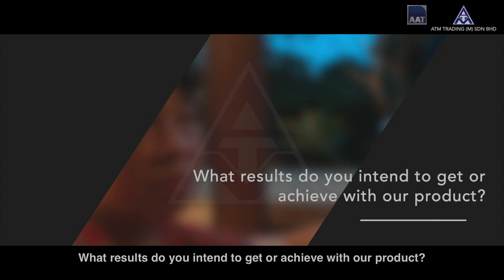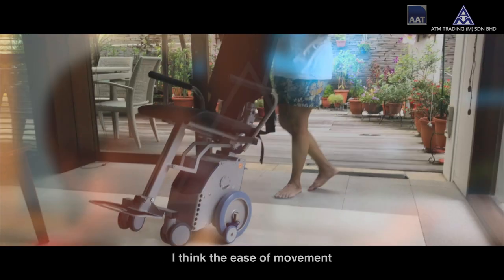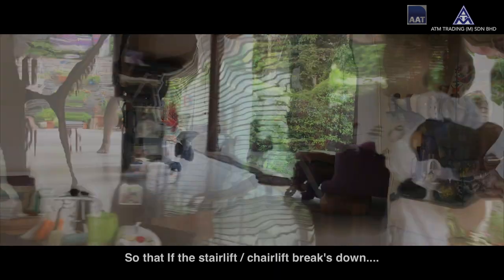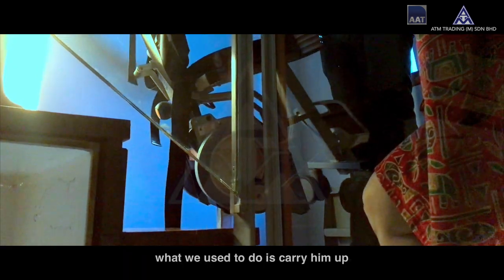What results do you intend to get or achieve with our product? I think the ease of movement, so that if the chairlift breaks down — what we used to do was we used to carry him up — so with this at least it would solve a lot of our problems.